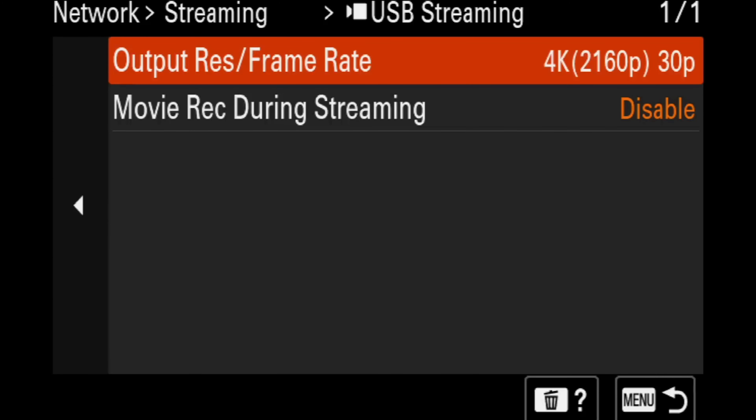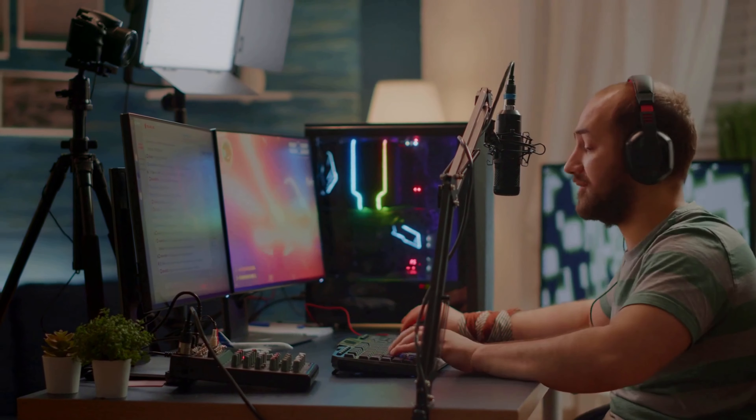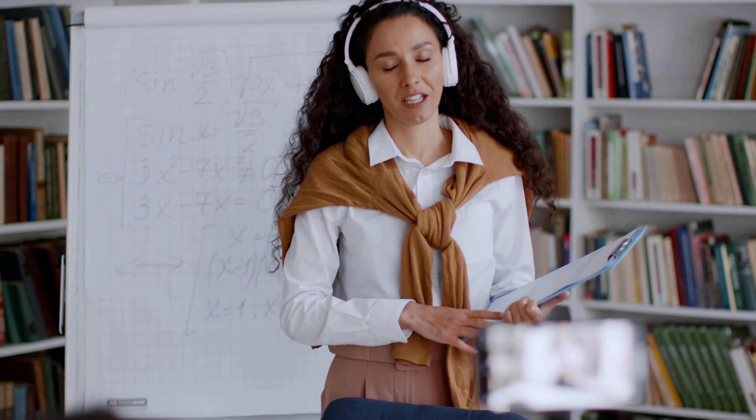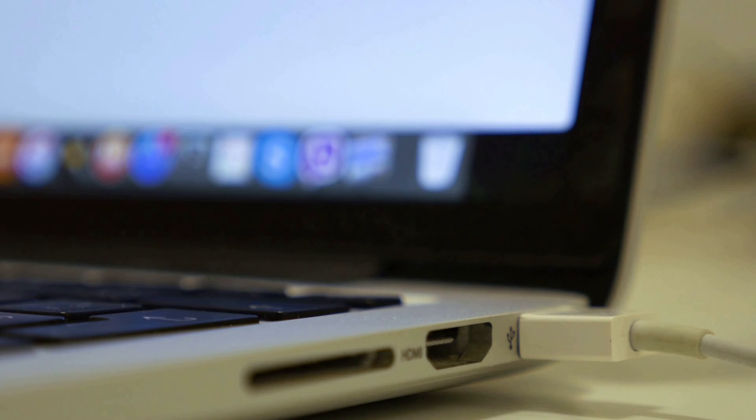First up, 4K 30 frames per second webcam live streaming. The Sony ZV-E1 is an incredible camera designed to meet the needs of content creators, vloggers, and streamers. What makes it stand out is its ability to serve as a high-quality webcam. The camera boasts a full-frame sensor that delivers crystal clear 4K resolution at 30 frames per second, making it the perfect choice for online video conferencing, live streaming, and content creation. With the ZV-E1, you can easily connect it to your computer via USB-C and use it as a webcam without the need for any additional equipment or software, allowing you to enjoy high-quality video without worrying about lag or buffering issues.